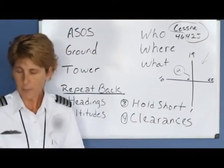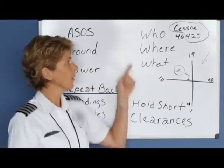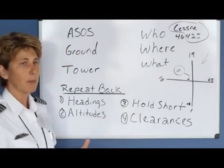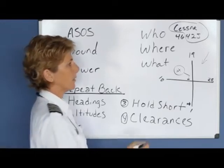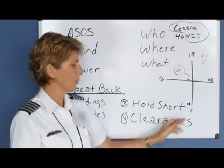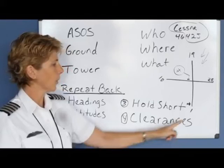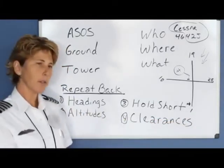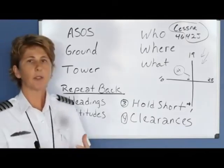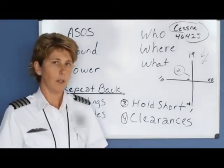Now let's cover when it's time to take off. Your airplane is at the hold short line and you call the tower: Greenville tower, Cessna 4642 Juliet, holding short runway 1, ready for takeoff. The tower responds: Cessna 4642 Juliet, winds 020 at 8, turn left on course, cleared for takeoff runway 1. You don't need to repeat back the wind direction, but you do read back the cleared for takeoff runway 1 and turn left on course, because that left on course is essentially a heading instruction. Communications are difficult in the beginning, but with practice you'll find it follows the same sequence at every airport.